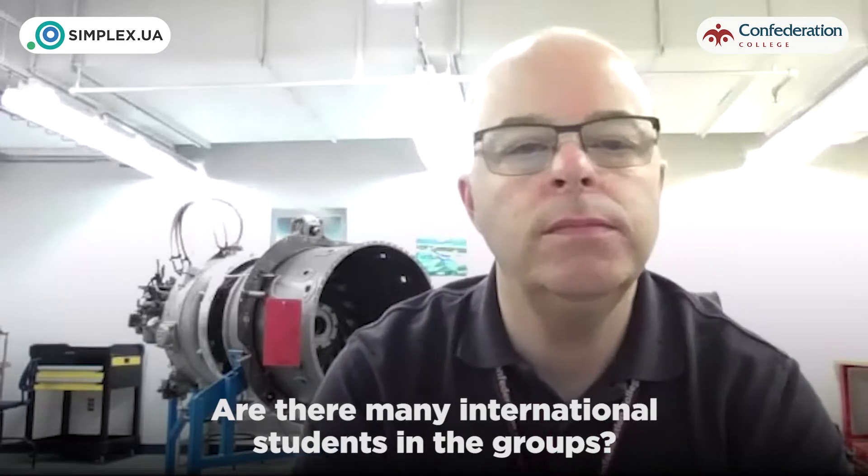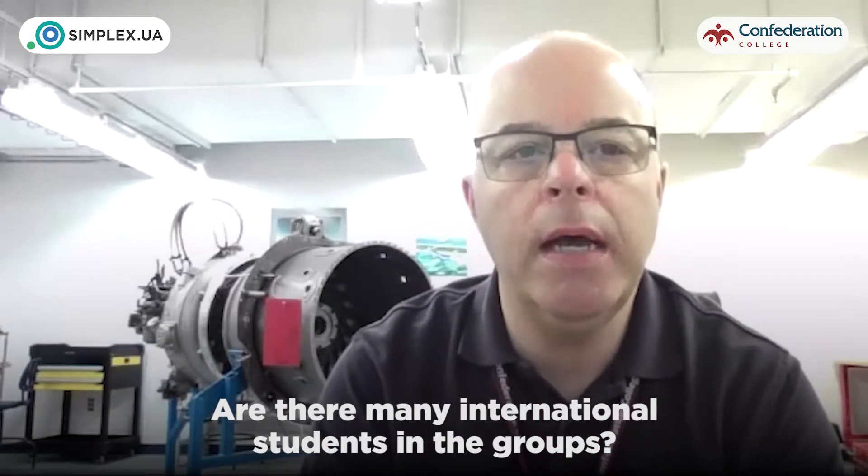Are there many international students in this particular program? Every year it varies, but if you did a survey over the last several years, we're probably about 40 to 46 percent international students in the whole program. That's from everywhere — the majority right now are from India, China, and Korea. We've also had some from Vietnam and other countries. We just had one graduate last year who was of Ukrainian background.